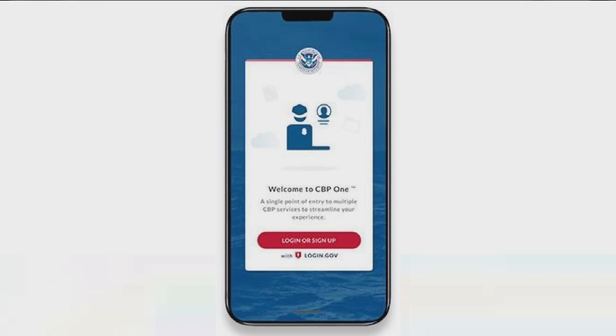Good morning. Glad you're with us here on this Thursday. I'm Eric Connert, and I'm Nettie Rampore. And on to our top story here this morning: asylum seekers at our border are having trouble with the app that's supposed to streamline the process.